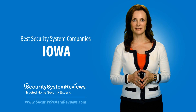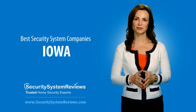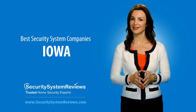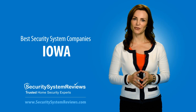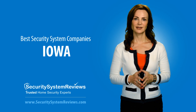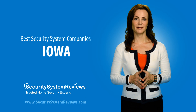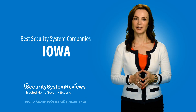By choosing one of these Iowa security system companies, you'll know you're getting a quality home security system with impeccable customer service, something that's hard to find these days. Security System Reviews has done the work for you by researching and ranking the top Iowa security companies. Remember to visit SecuritySystemReviews.com by clicking the links below to read our full security system reviews to find the best security system in Iowa for you.